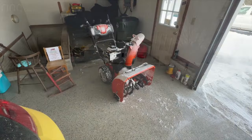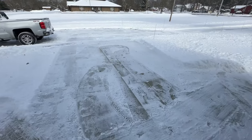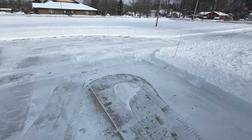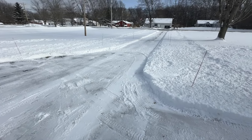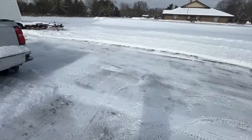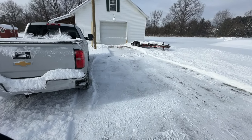All right, so there you go. Got the driveway done in a short time, probably 15 minutes, and it does a nice job. As you can see, this is a real light, fluffy snow, and I was able to brush off most of the touch-up work with my broom. But we got it all cleared off — it's even melting in front of the garage already.